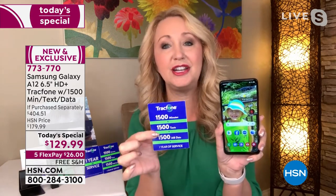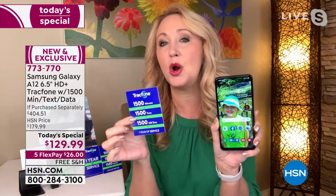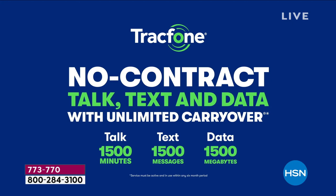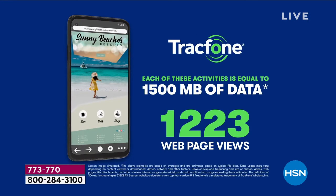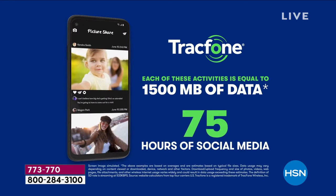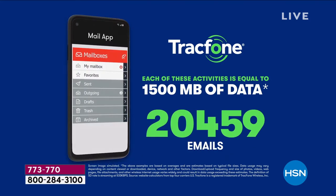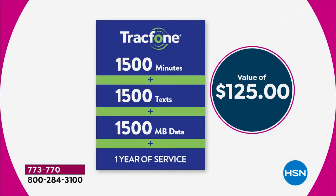With the airtime included, you're getting 1,500 minutes to talk, 1,500 text messages, and 1,500 megabytes of data. For most mid-range users this will last an entire year — about 125 minutes of talk a month, 125 texts a month, and use Wi-Fi whenever you're in range so you're not dipping into your data. That bundle of airtime alone is a $125 value, and it really changes everything.